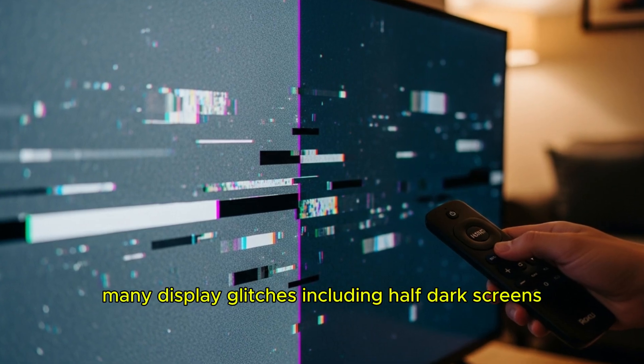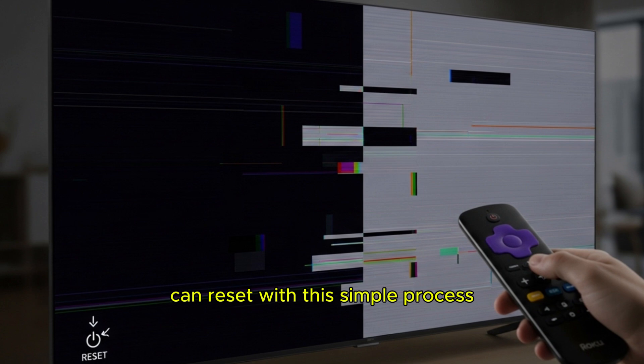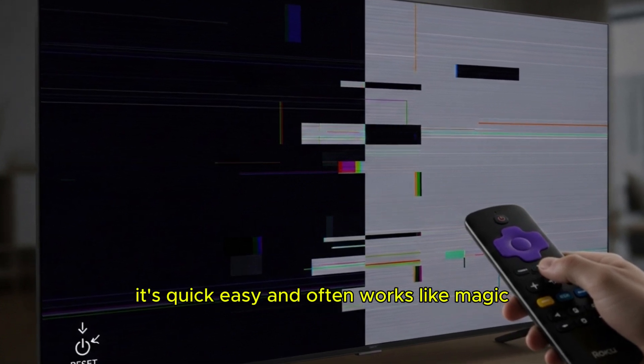Many display glitches, including half-dark screens, can reset with this simple process. It's quick, easy, and often works like magic.